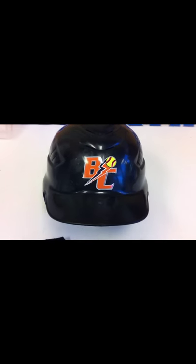So you can see there what the helmet looks like. A lot of different options — this was just for one softball team that we did here.